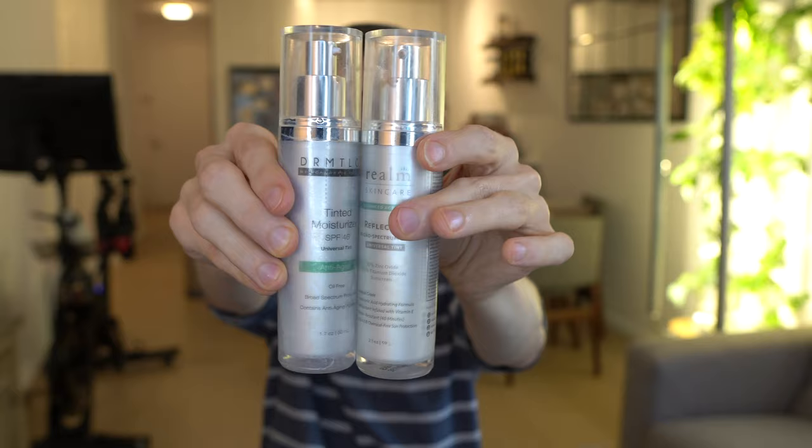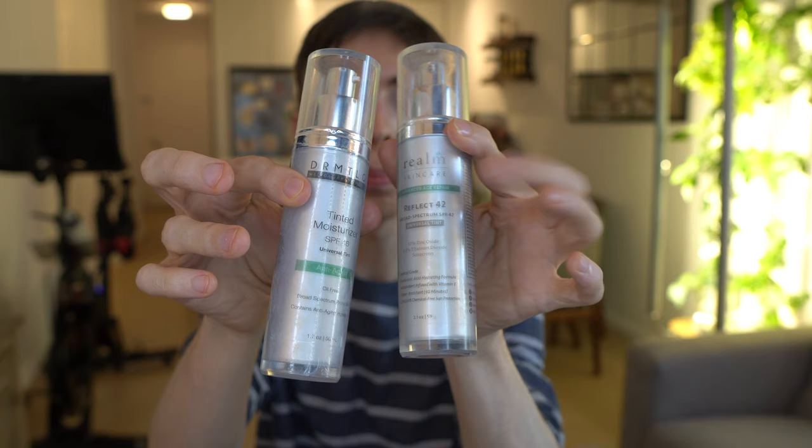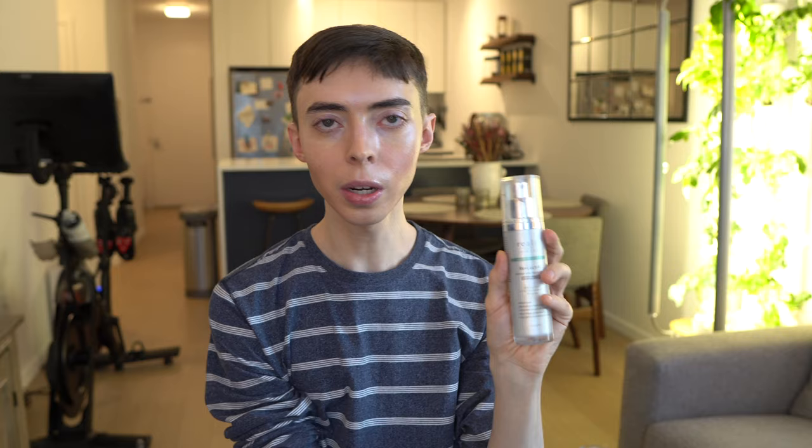To follow up, I actually have another tinted mineral sunscreen that's 100% mineral and looks just like the Dermatology sunscreen — and I mean it looks almost identical. The Dermatology is zinc oxide and octinoxate; here's the tinted mineral sunscreen that's also marketed as medical grade, but is purely zinc oxide and titanium dioxide: the Realm Skincare Reflect SPF 42 mineral tinted sunscreen. Do you see how similar these bottles are? Even the green banding — one's on top, one's on the bottom. Highly suspicious.